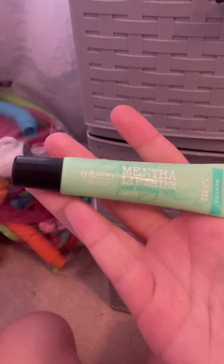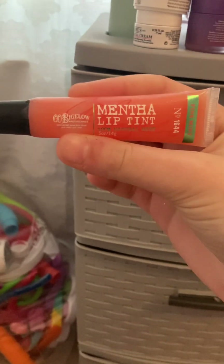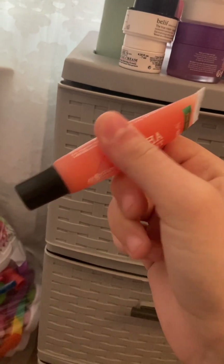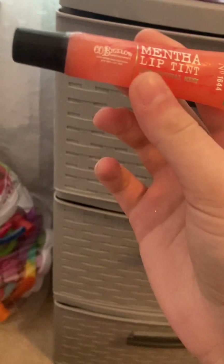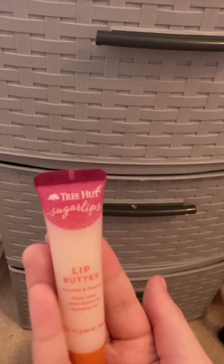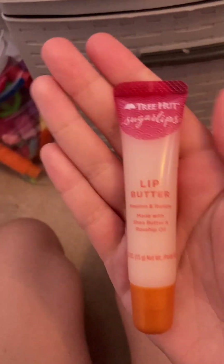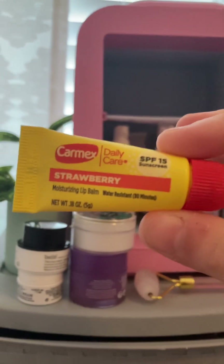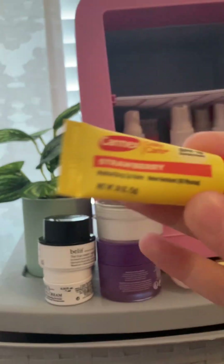I have another lip product — it's a lip tint, also mint, similar to the lip shine but a different formula. Then I got a Tree Hut Sugar Lips Lip Butter, which is amazing. I've only used it twice but it's really good — I got it for Valentine's Day. There's also a Carmex Strawberry in here. Most of my top shelf is lip care.